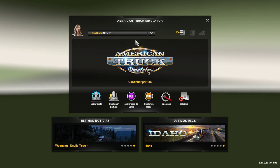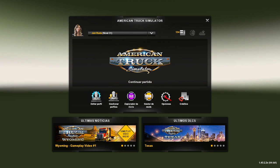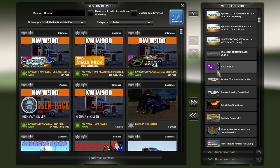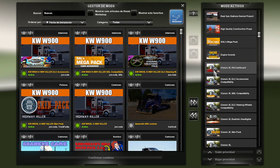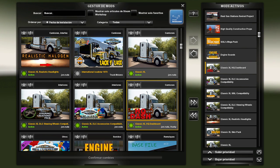John Ruda es un modeler o un creador de mods ruso, el cual él vende su trabajo. Él tiene cuatro camiones, y son el Classic XL, que es este camión de aquí.